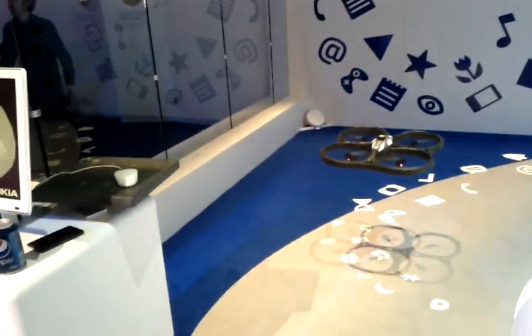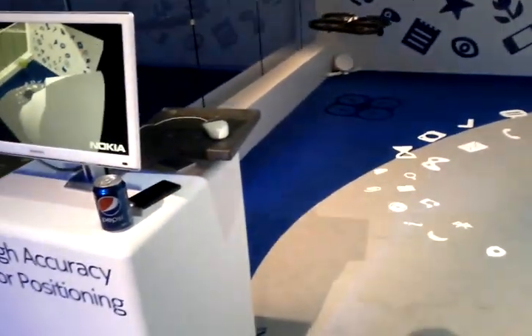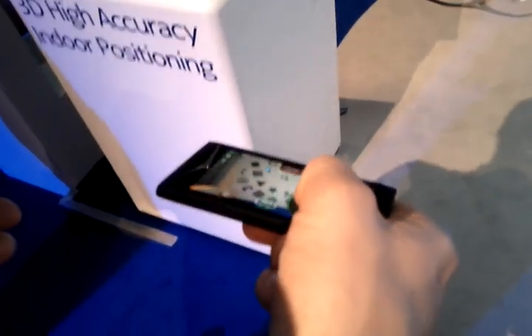How are you navigating now? I'm controlling it from here. Are you giving it some 3D coordinate where it needs to go? No, I'm just tilting the device and that's how I'm controlling it. There's no autopilot — I'm giving it manual commands.